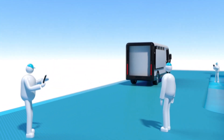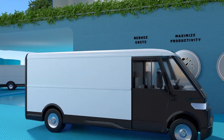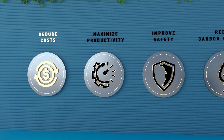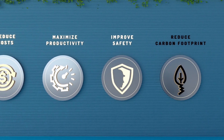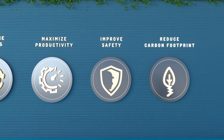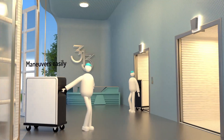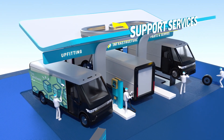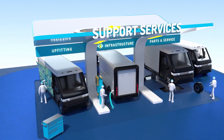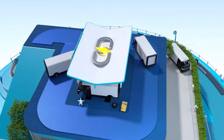Powered by the Ultium battery platform, BrightDrop has been designed to help reduce total cost of ownership, maximize productivity, improve safety, and lower your carbon footprint by enabling efficient deliveries. Backed by robust support services, BrightDrop is an integrated ecosystem that can help transform how you deliver goods and services.